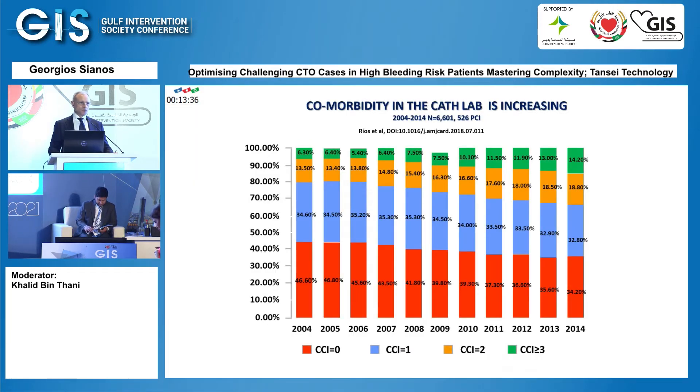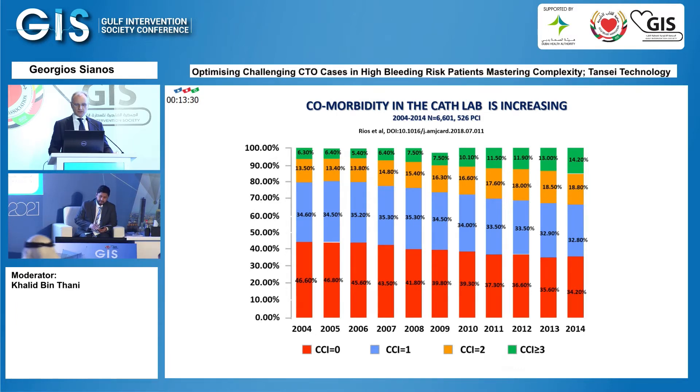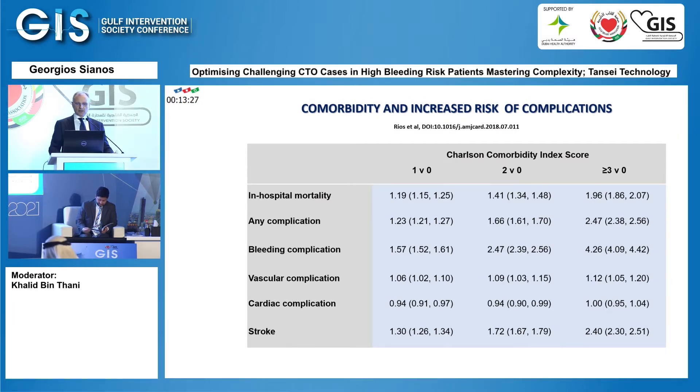We face more and more often these procedures. Over time, comorbidities and complex lesions in the cath lab are increasing, and we know that comorbidity means increased risk of complications, including bleeding complications. The more complex the procedures and the comorbidity indexes, the bleeding complications increase exponentially — from 0.57% to 2.4 times to 4.2 times.